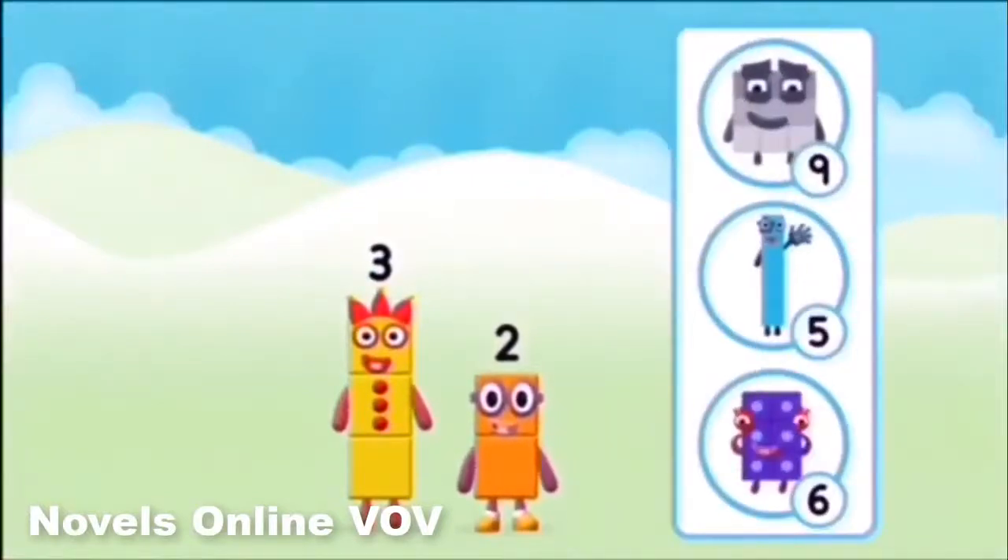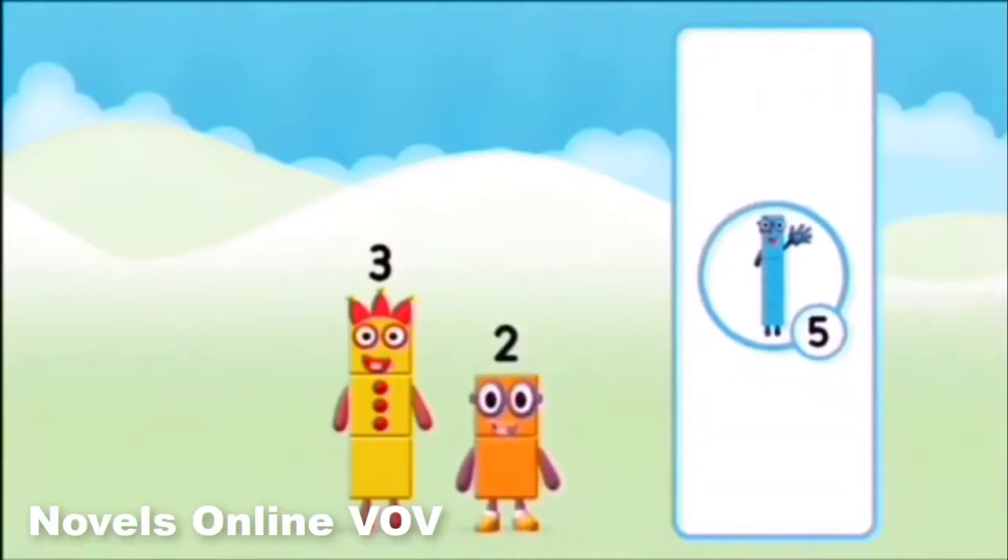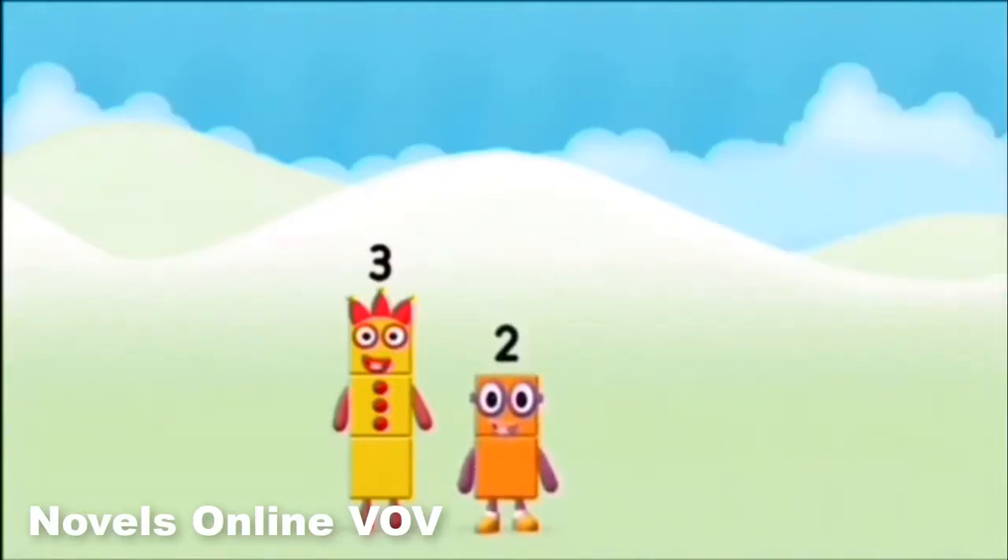Do you know which number block you'll make when you add these two number blocks together? That's the correct answer! Add the number blocks together.